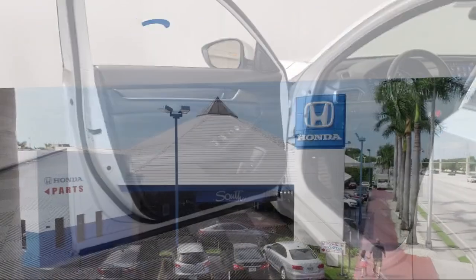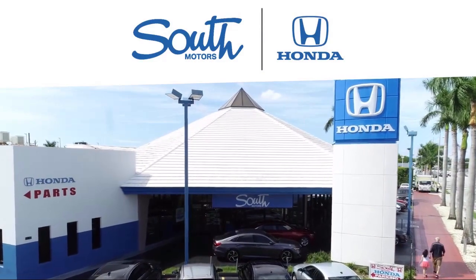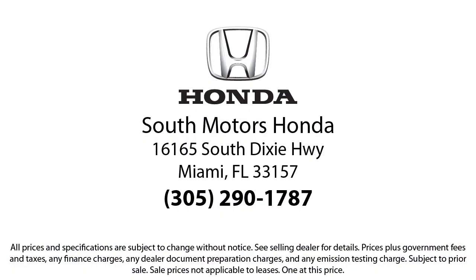Our fully transparent shopping experience delivers the best up front, along with a complete vehicle history. For additional peace of mind, we also offer a three-day exchange policy and a financing program custom tailored to you. So come join the family — we're located at 16165 South Dixie Highway in Miami.